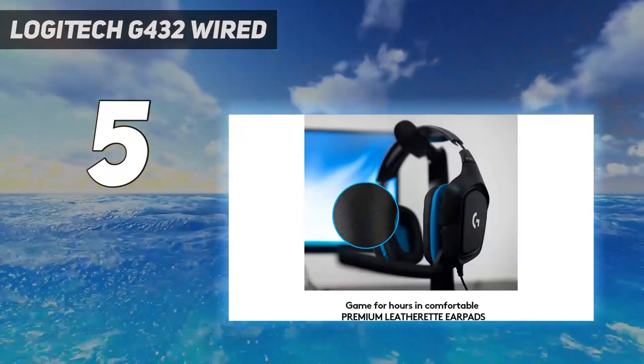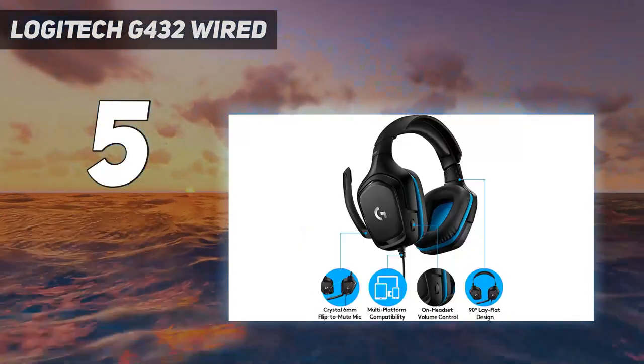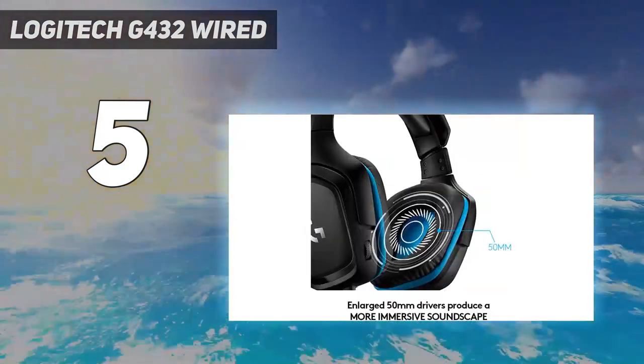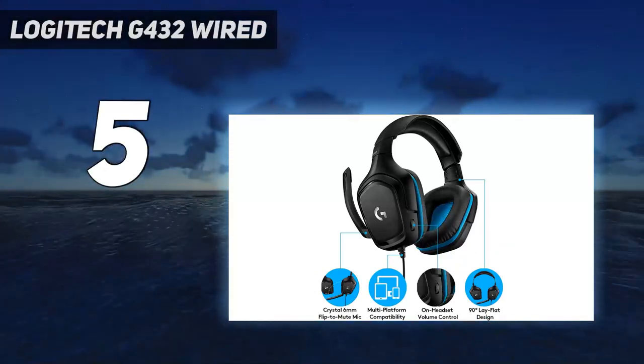If you plan to use the mic often, you might prefer the SteelSeries Arctis Nova One. Their mic makes your voice sound more natural and they have a sturdier design. However, they have a boomier default sound profile with less detailed vocals and instruments, and they're also more prone to inconsistent audio delivery.